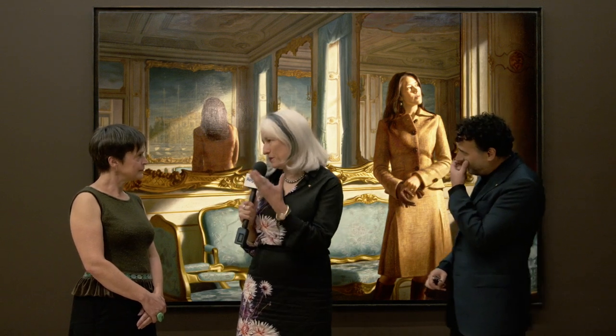Joanna Gilmour, the senior curator here at the National Portrait Gallery: a lot of what Ralph's just said goes straight to the essence of what portraiture is about, isn't it? It's not simply a representation — it's about telling a story.